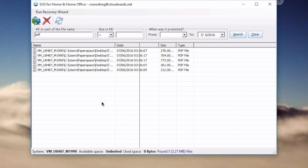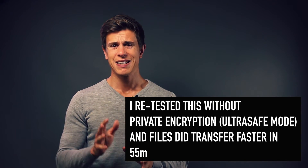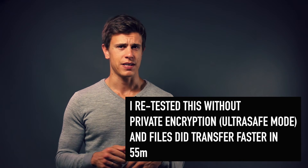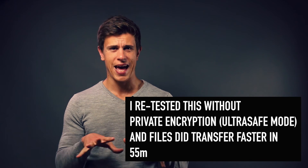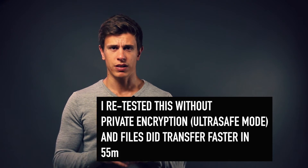I was not very impressed with the restore speed — downloading at an average rate of 7 megabit per second. I had the feeling SOS Online Backup was capping my bandwidth, but support assured me this is not the case; however, encryption does slow down the overall restore process. The support experience was generally great — I could get to a live chat agent immediately, and he responded to all my questions.